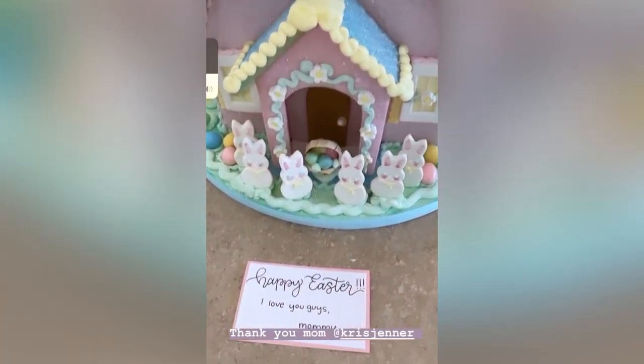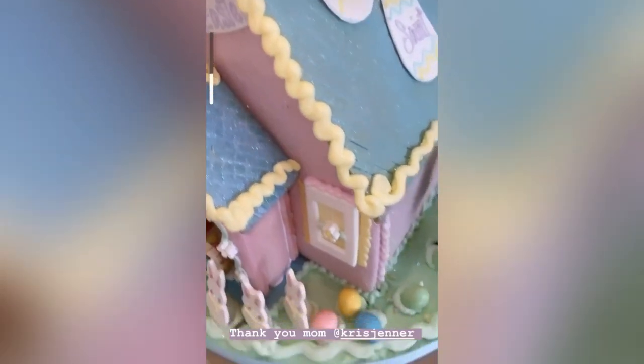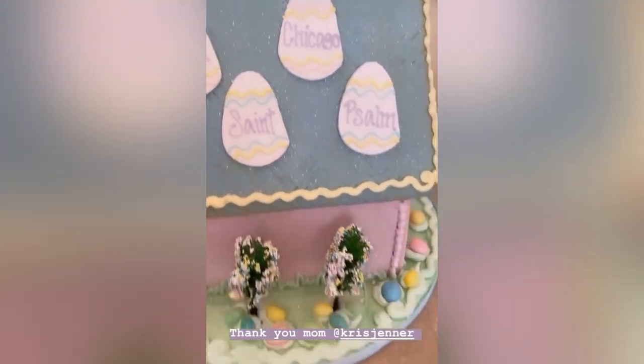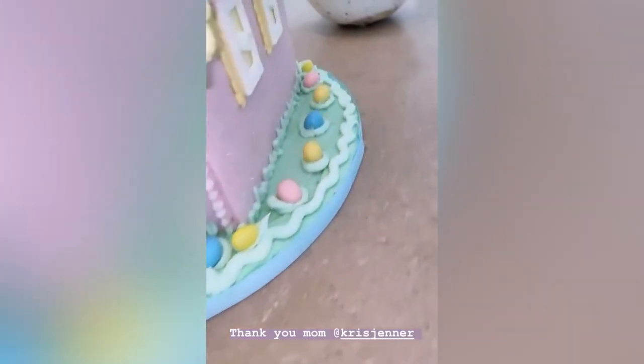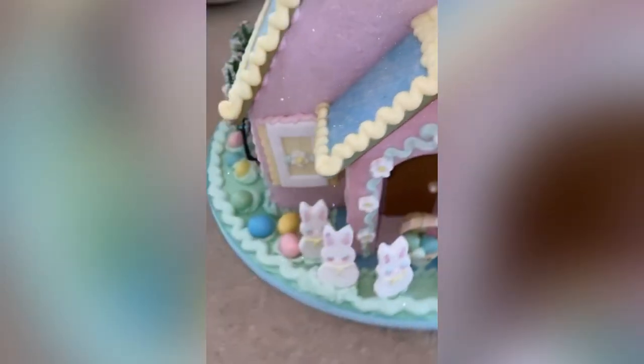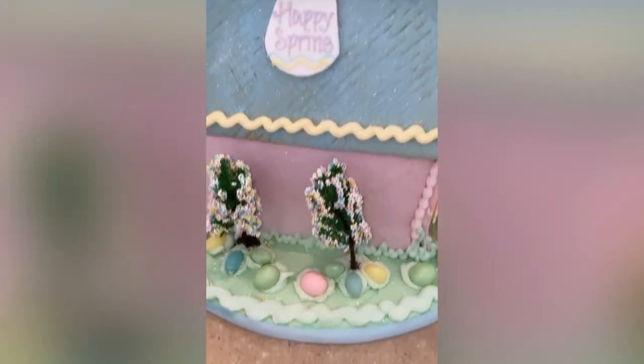It's really, really amazing. How cute — my mom just sent me this little Easter house for the kids. They are gonna love it. This little village — so cute, mom, I love you.